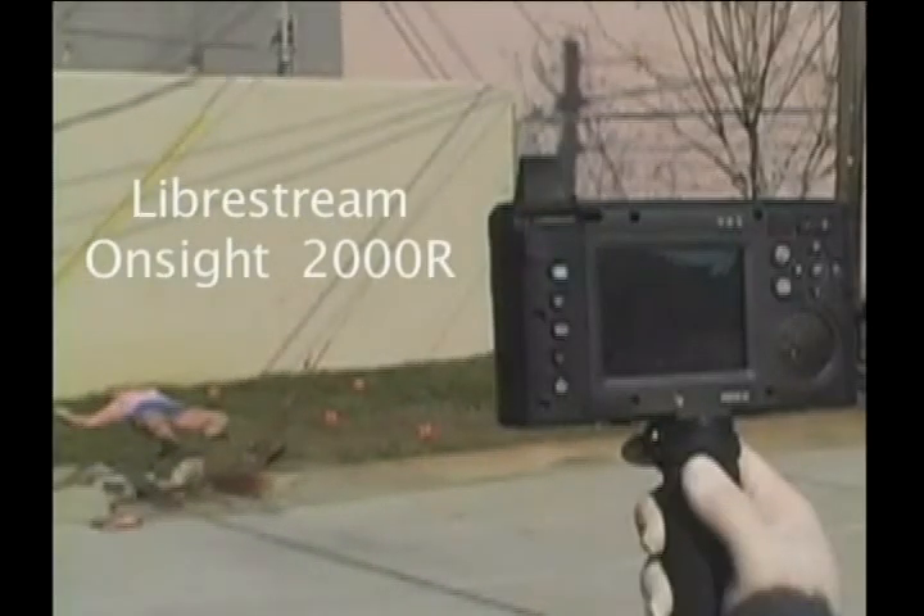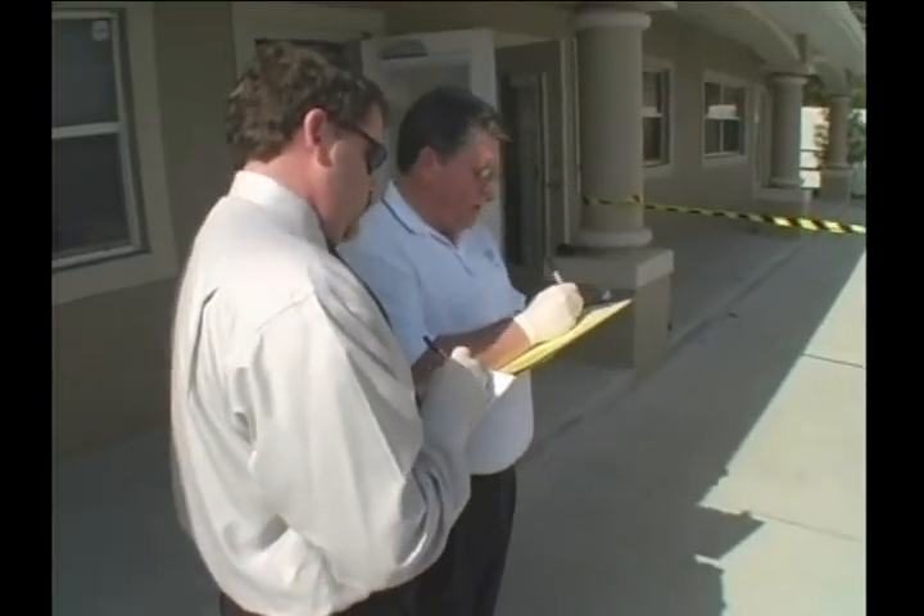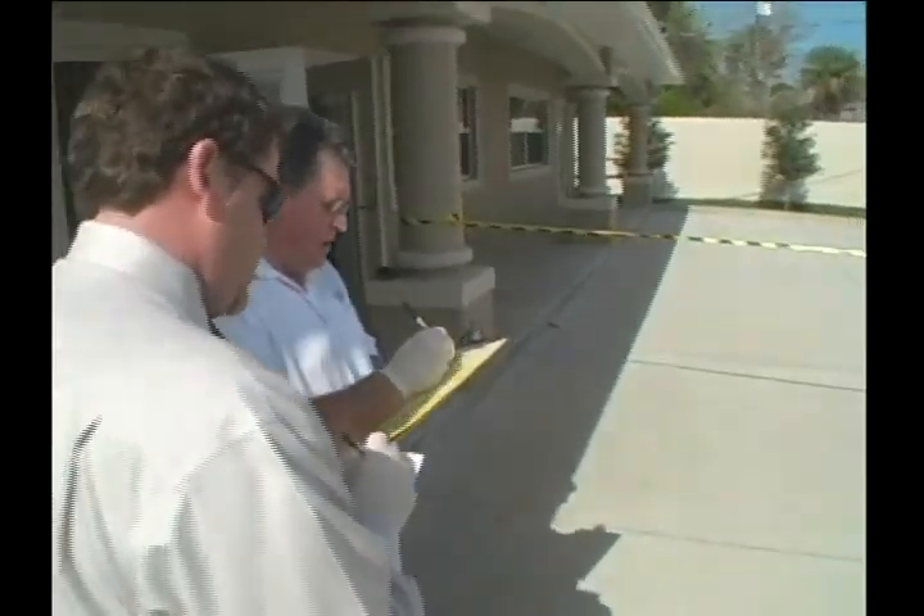LibraStream OnSite 2000R. Okay, what's your address here? 3830 Southport.